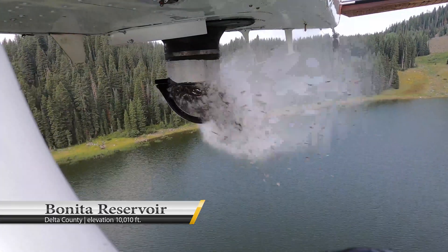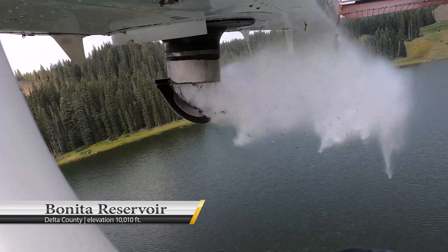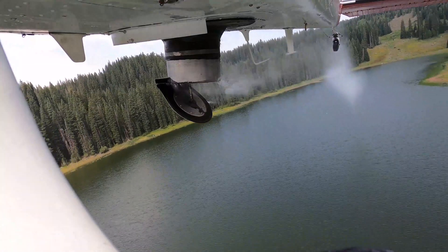Today, in several hours, we stock almost 50 lakes. I think we probably put out about 40,000 fish in a matter of a couple hours.